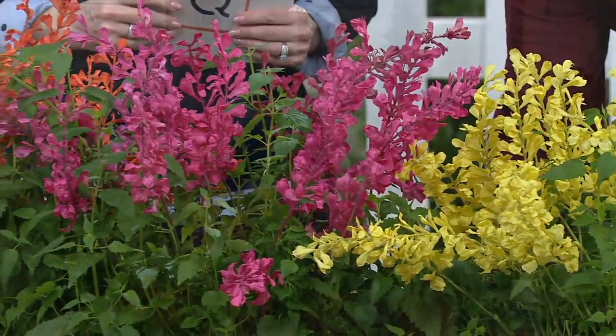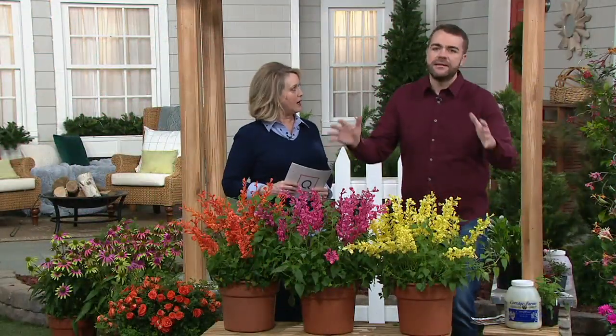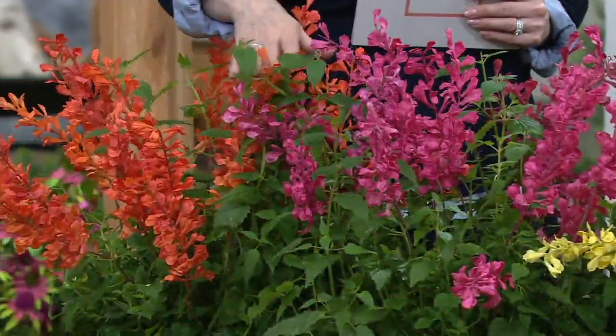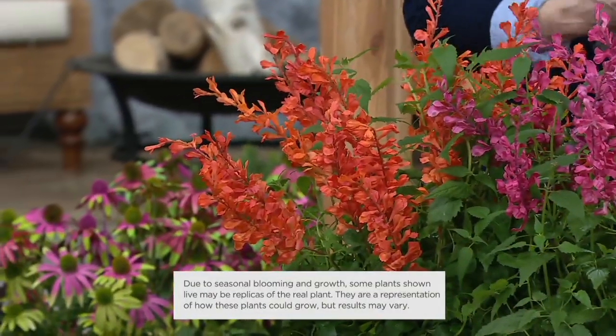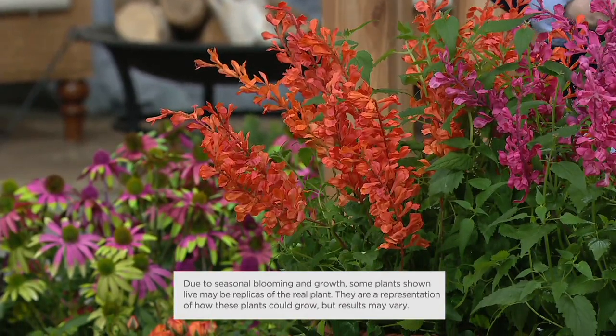But our friends — the hummingbirds, the butterflies, and the bees — love this plant. These are very nectar-rich flowers that are super valuable for pollinators, which we hear a lot about and for good reason today. Just great colors all summer long, a really beautiful perennial.